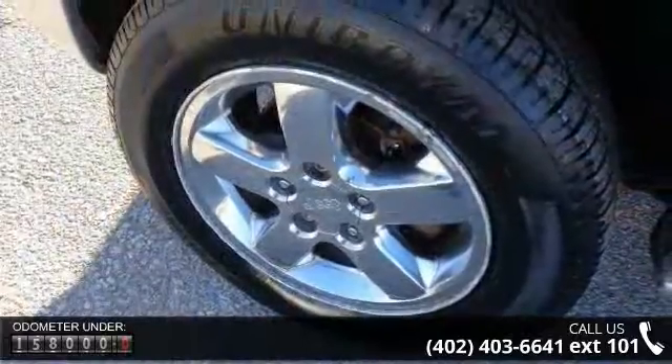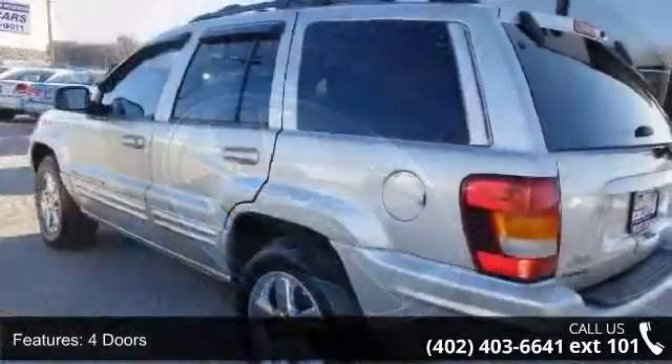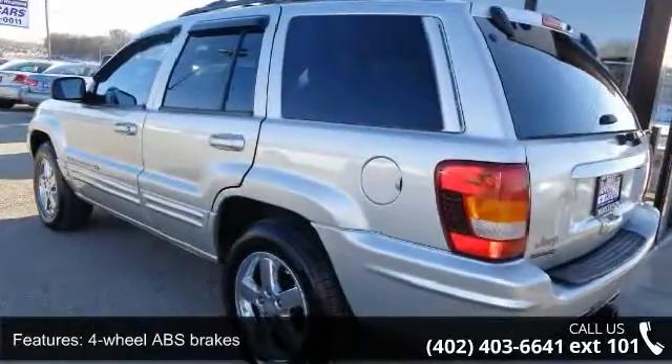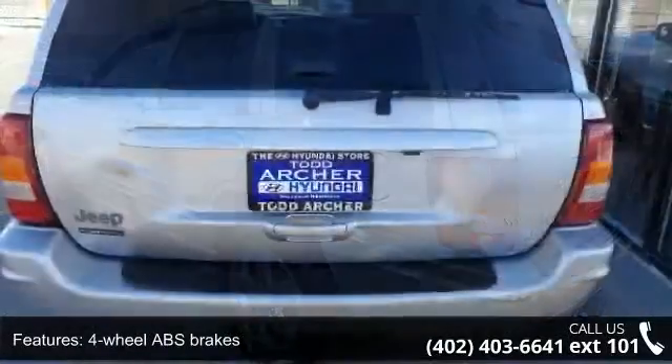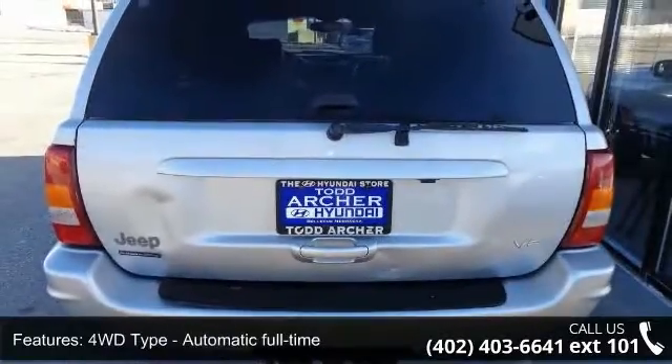Some of the top features included with this vehicle are 4 doors, 4-wheel ABS brakes, 4.7-liter V8 SOHC engine, 4WD type automatic full-time, 6-way power adjustable passenger seat, and 8-way power adjustable driver's seat.